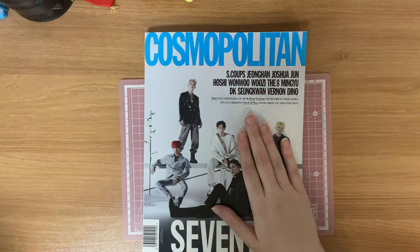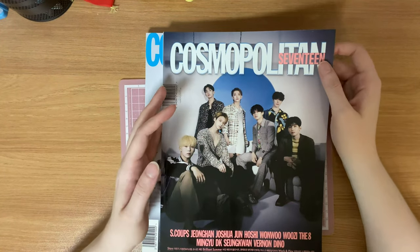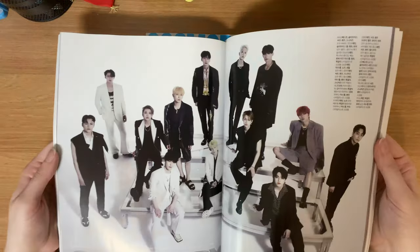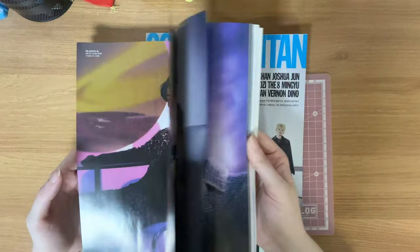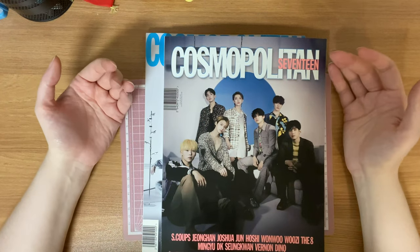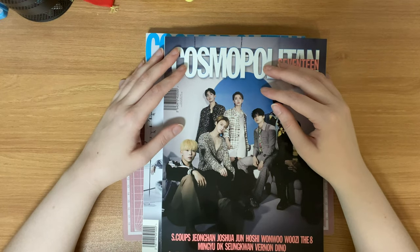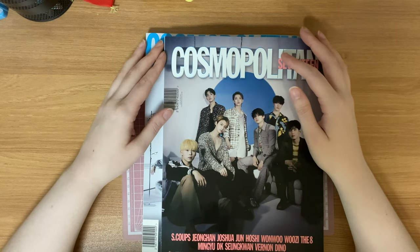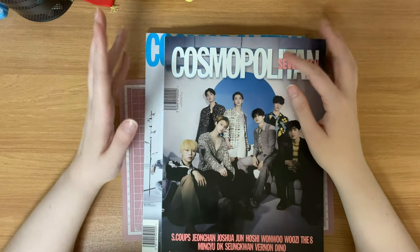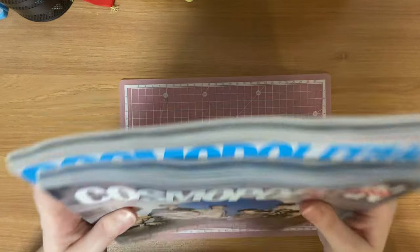The other version has the exact same photos — it was just a different cover. The only reason I bought both was to support Seventeen. I'm trying to get away from buying as many magazines as I used to, but I do think it's important to support when you can, because if the magazine sees that this artist sells a lot, they're going to call them up again for more covers.